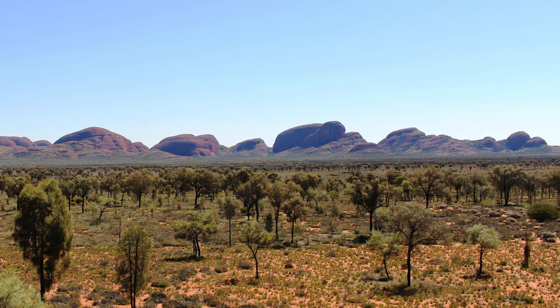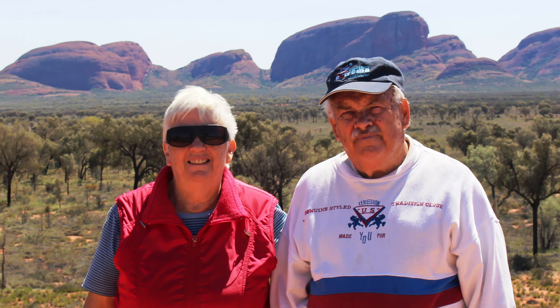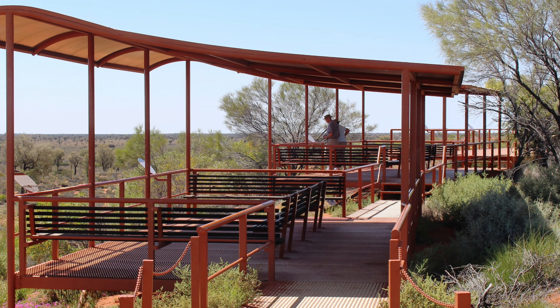After a call at the visitor centre, we moved on to Kata Tjuta, or the Olgas. Before reaching the anthill-like mountains, there is a lookout on top of a convenient sand dune. Fellow tourists insisted on taking our photo.